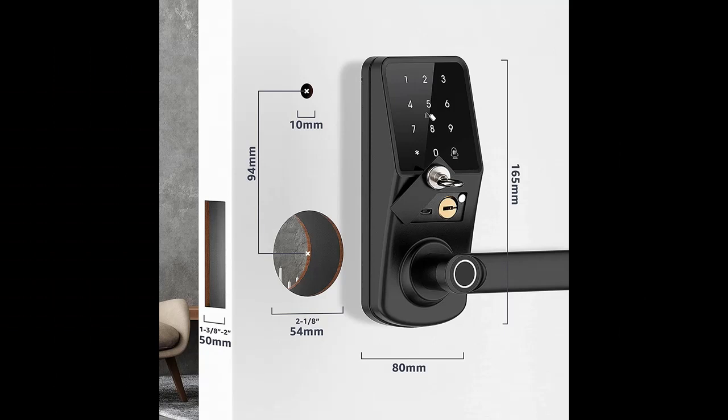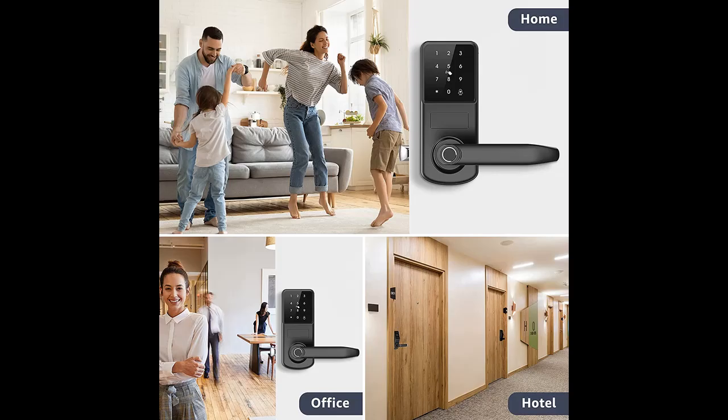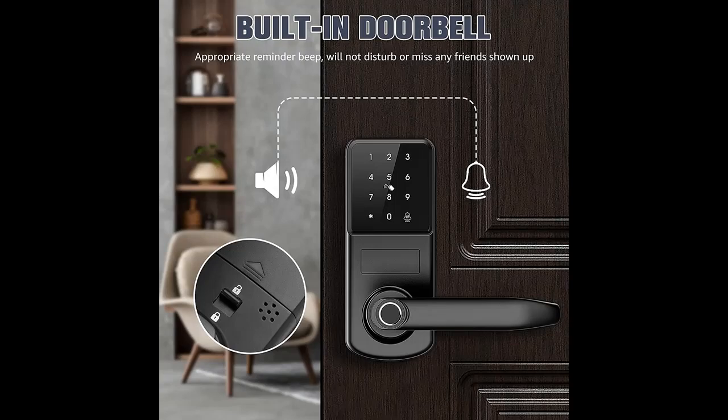Perfect apartment essential for a first apartment. You can check all lock operation records in real time for your home security system. This door lock with keypad allows you to generate permanent, one-time, or customized passcodes for guests, friends, and housekeepers. You can also authorize multiple administrators for better management.